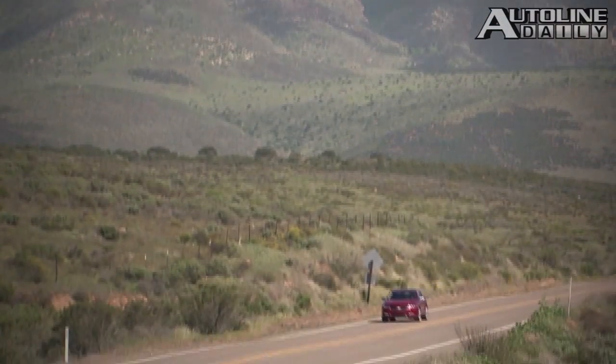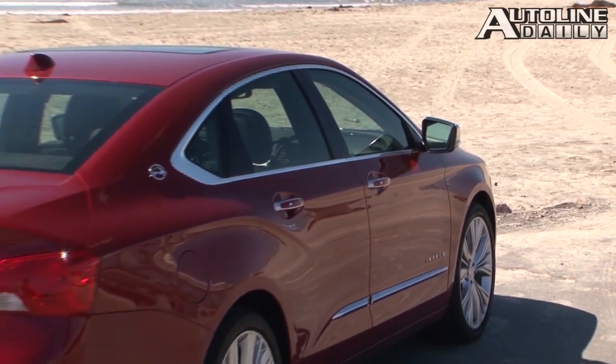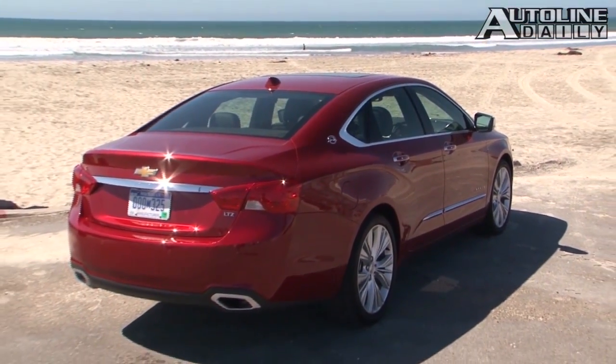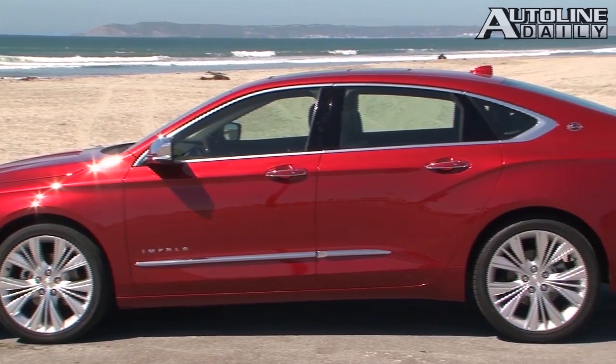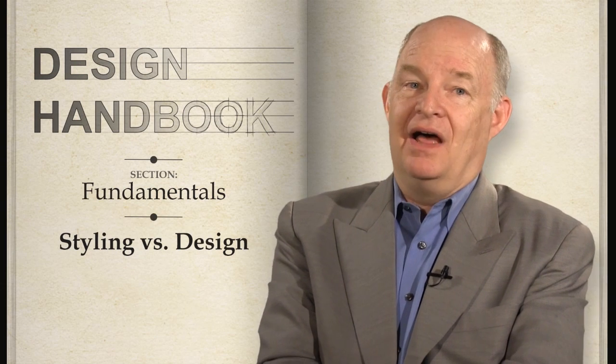Chevrolet's new Impala is more than designed — it has been styled. Now, to some eyes, mine included, it's a bit overdone. But regardless, from almost any angle, the new Impala has a presence and attitude that's been missing from its predecessors for several decades. There are a lot of other cars chock-a-block with style — some of them good, some of them bad. But whether it's the Chrysler 300 or the upcoming Infiniti Q50, styling always pips design.